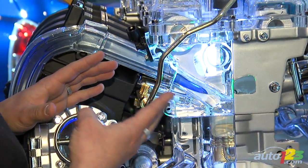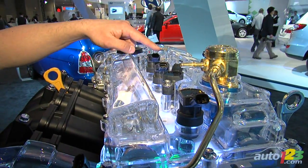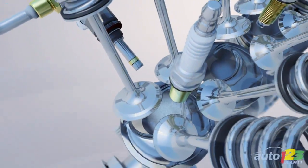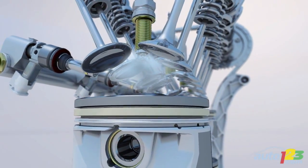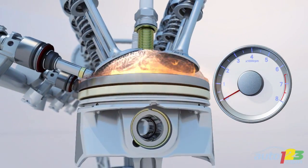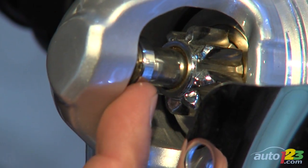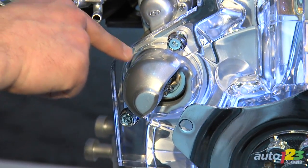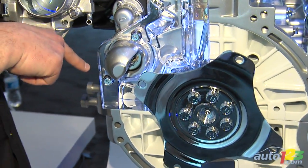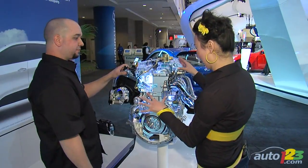Once you've got that air-fuel mixture going, the third element is your spark. These are your spark plugs — you've got four because it's a four-cylinder. Everything is timed to perfection: when the mixture is correct, the compression is right, the spark goes off, there's an explosion, and your engine is running. This is your starter motor — it consumes a lot of electricity, and if your battery is dead, it's just not going to happen. That's how you start the engine.